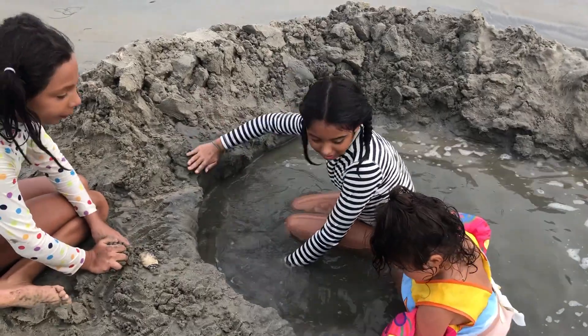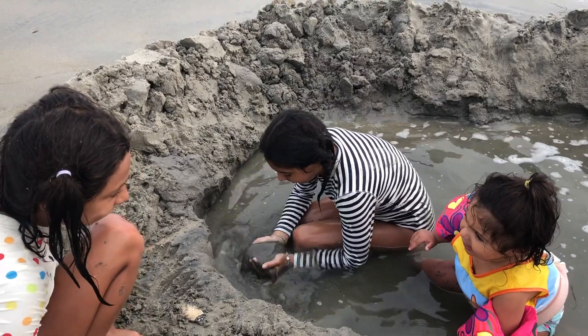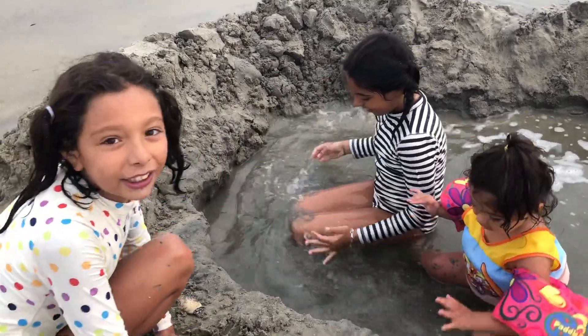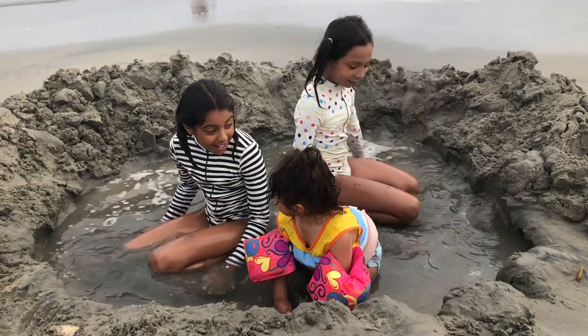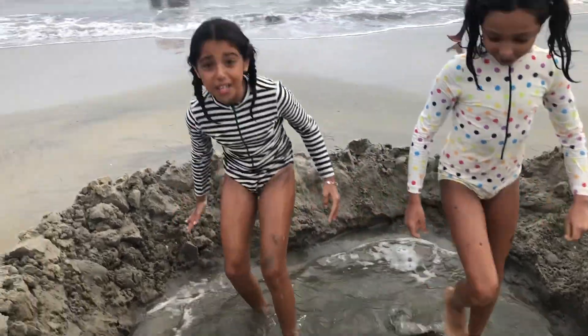Malia, where are we? We're at the beach — and what did we find? A little pool! You saw Malia's little kitties pool at home. Shall we go boogie boarding, Riella? Of course! Come on, let's go grab our boogie boards!